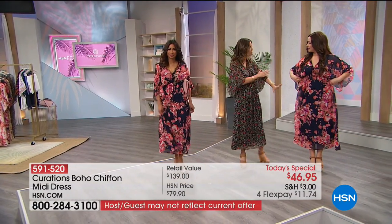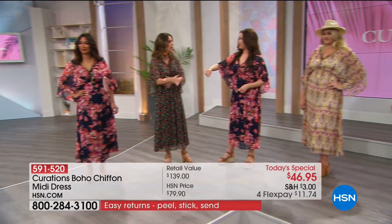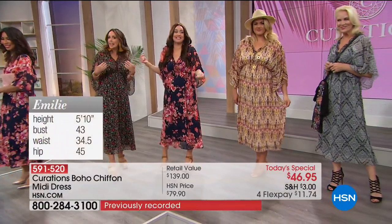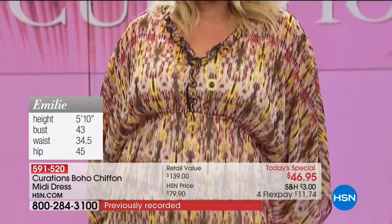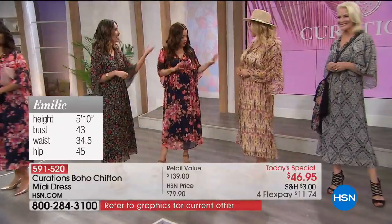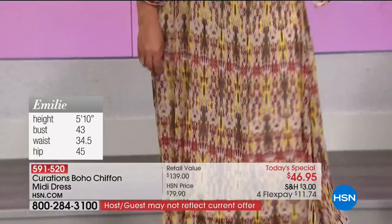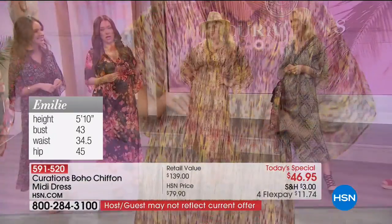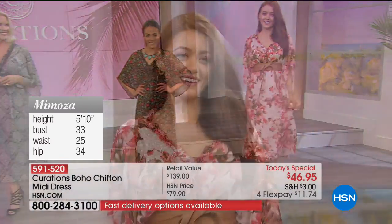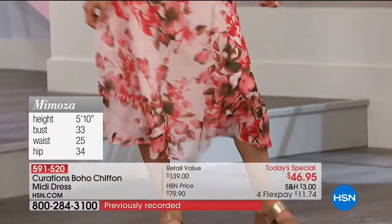The gorgeous sleeves with that three-quarter length give you coverage but still let you glide in the dress. Emily looks stunning in the e-cat print in a large. Mimosa looks amazing in the blush styled with a belt — there is so much you can do. If you're heading into the office, throw a blazer on. In the fall, add a little jacket and a booty to completely change up the look. It's great for texturing and layering because it is so lightweight.